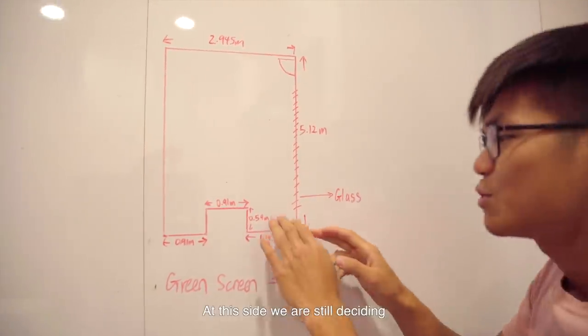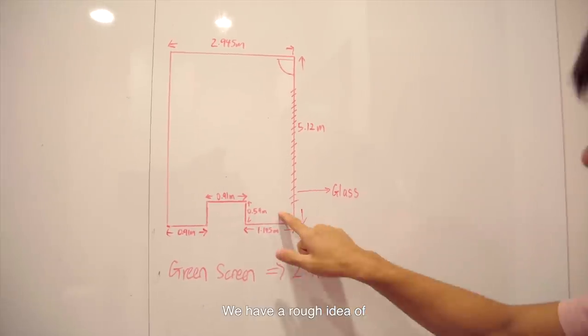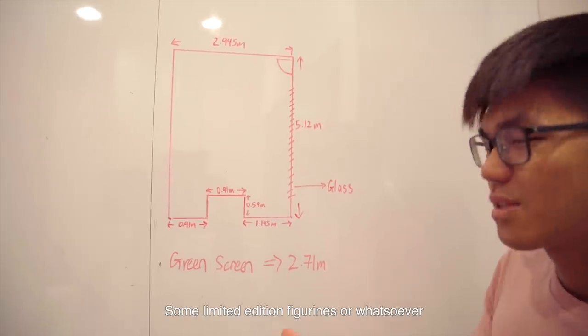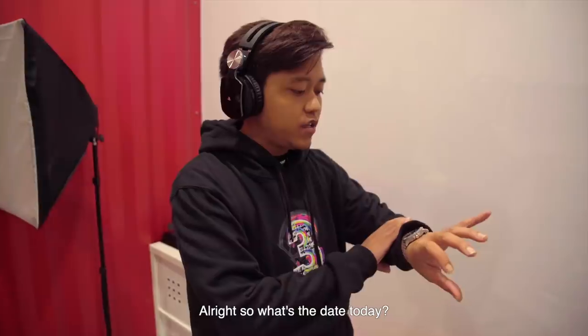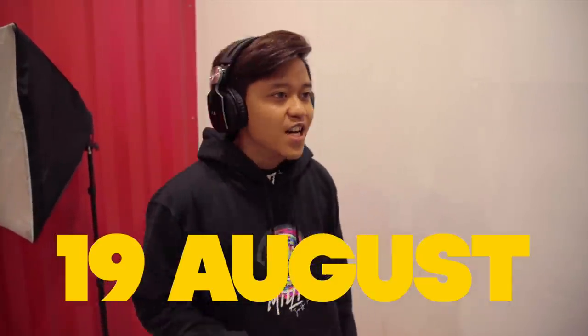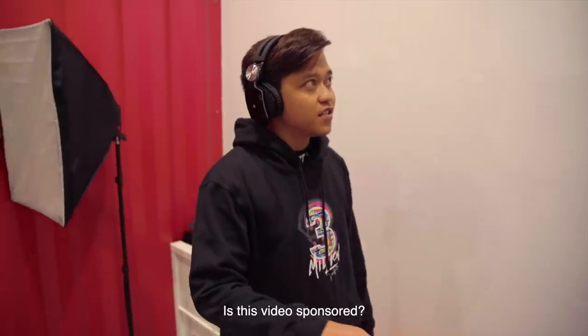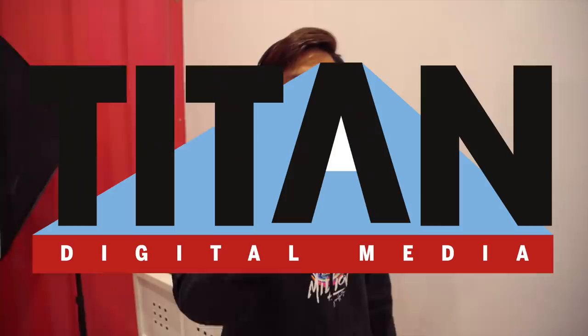And then at this side, we are still deciding what to put, but we have a rough idea of putting some displays, some games, some limited edition figurines or whatsoever. So what's the date today? Today is the 19th of August. So starting today, let's see how long it will take us. Is this video sponsored? Yes, it will be sponsored by Titan Digital Media, straight out of our pockets. Let's go!